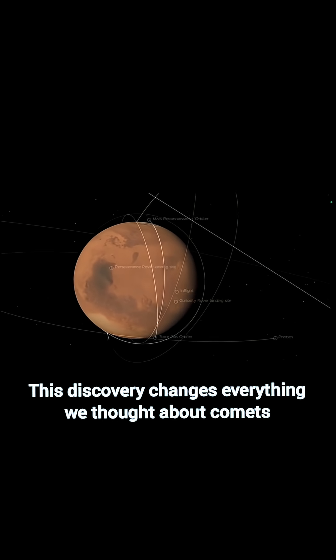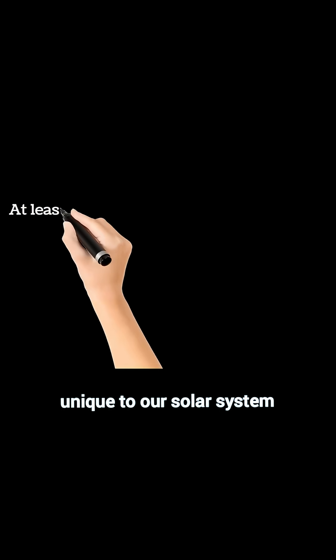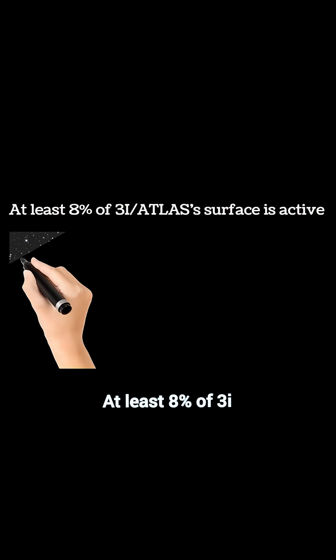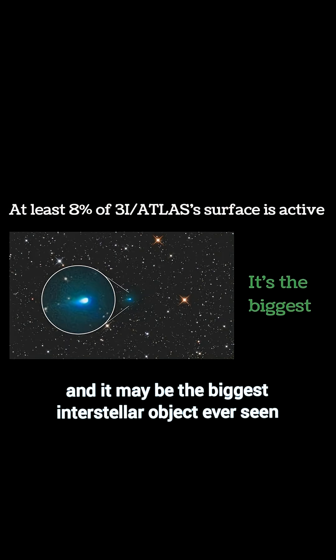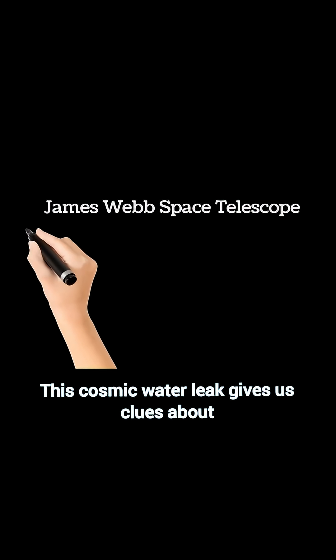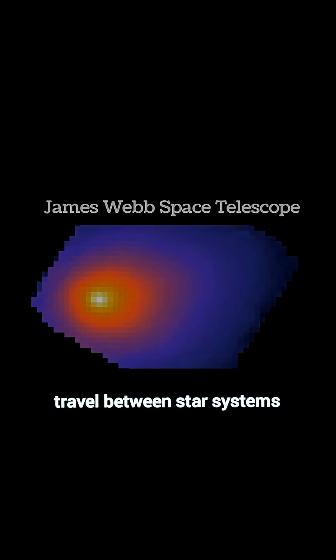This discovery changes everything we thought about comets, showing water and life's ingredients aren't unique to our solar system. At least 8% of 3i/Atlas's surface is active, and it may be the biggest interstellar object ever seen. This cosmic water leak gives us clues about how essential building blocks for life may travel between star systems.